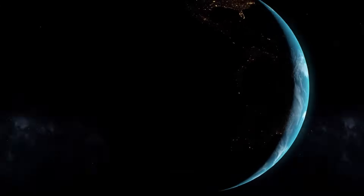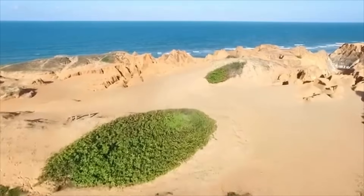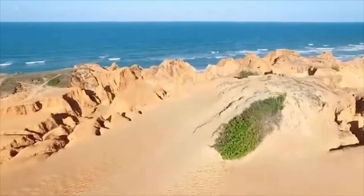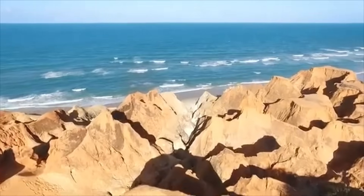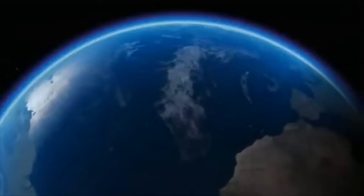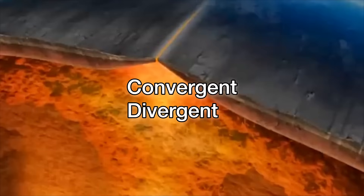Earth's surface is known as the crust, which includes land masses such as continents and islands, as well as all ocean basins — but it's a bit deeper than that, literally. Earth's crust goes far beneath and is actually not flat and joined together all around the globe. It is broken up into large pieces known as tectonic plates. So you're sitting or standing on a plate right now. This map depicts the distribution of plates worldwide. There are three types of plate boundaries: convergent, divergent, and transform boundaries.